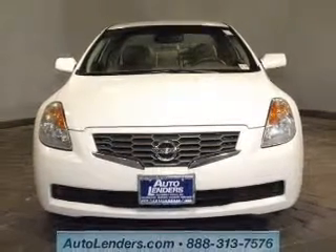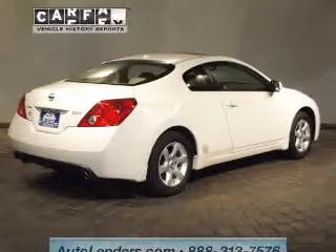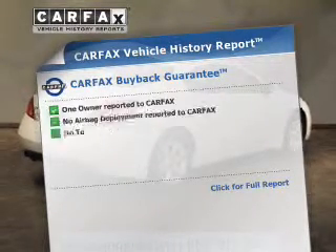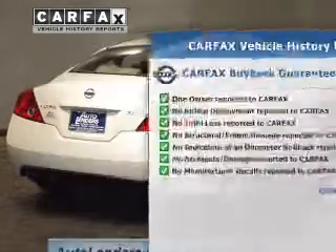Premium wheels lend a distinctive appearance. The anti-lock braking system will help keep you safe on the road. Knowing this vehicle comes with a Carfax vehicle history report from Carfax, the most trusted provider of vehicle history information.